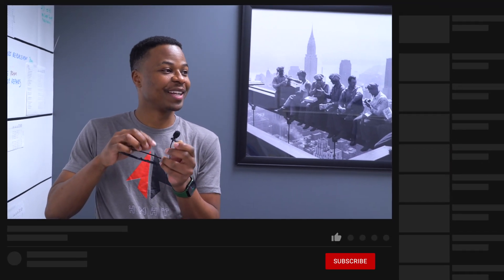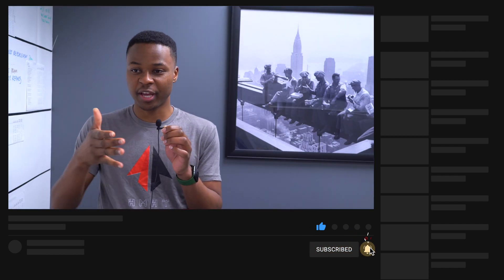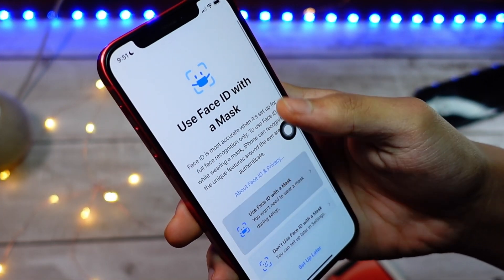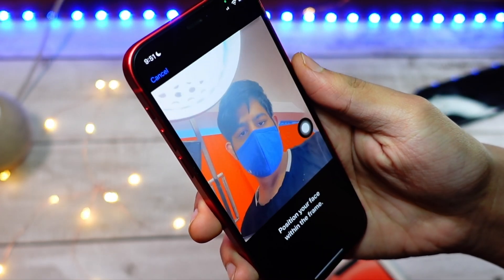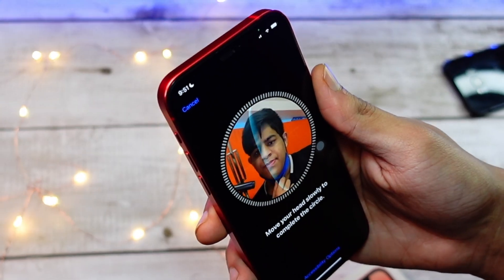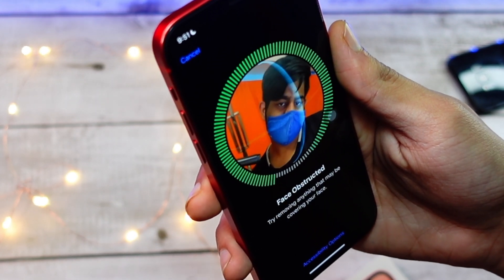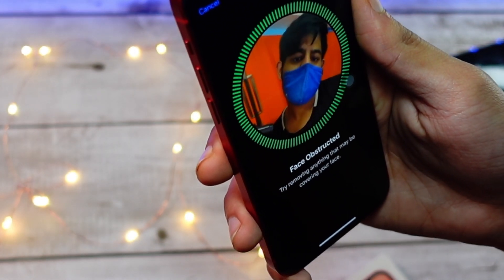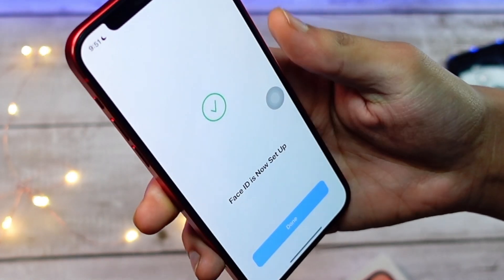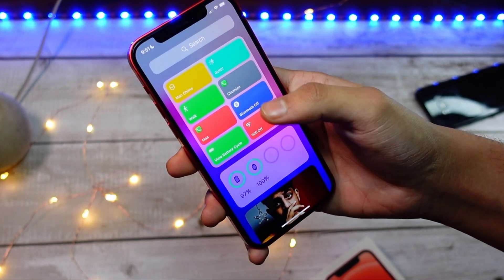Not only that, but it also works when you are wearing your face mask and glasses. This feature would have been really appreciated about two years back, since that's when people were really being forced to wear masks. Now some of those restrictions are being lifted, but it's still a recommendation in certain regions and countries, so this feature will definitely help some people out.